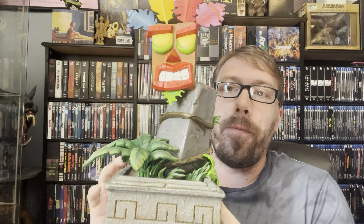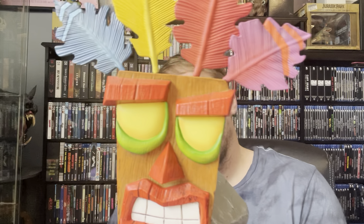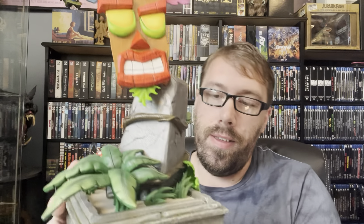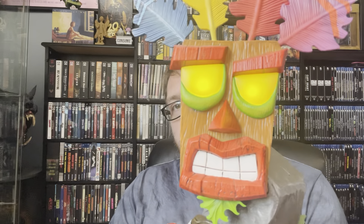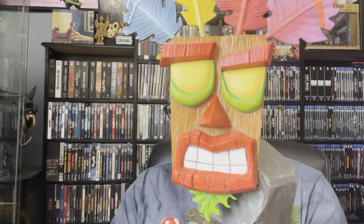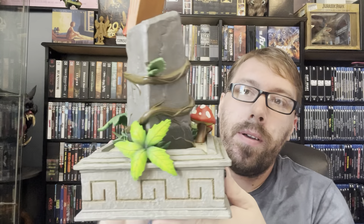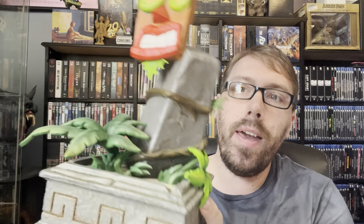Crash Bandicoot is one of my wife's favorite games, up there with Spyro. Look at that — this is from a company called First Four Figures. It does light up — yeah, that is lit up. This is hers for her collection. It was like $250 or something like that. I dig it, it's pretty cool.